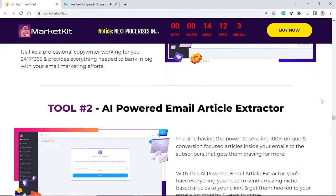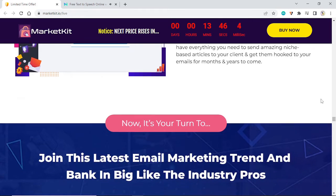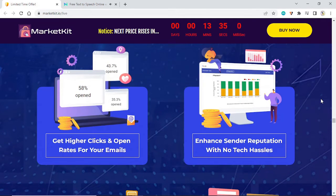Tool number two: the AI-powered email article extractor. Imagine having the power to send 100 percent unique, conversion-focused articles inside your emails to subscribers that get them craving for more. With this AI-powered email article extractor, you'll have everything you need to send amazing niche-based articles to your clients and get them hooked to your emails for months and years to come. Now it's your turn to join this latest email marketing trend and bank big like the industry pros — get higher clicks and open rates for your emails.